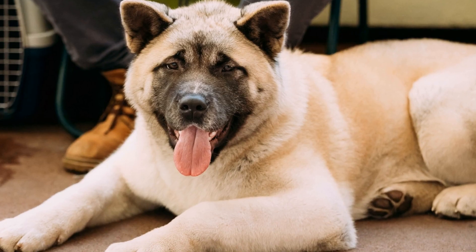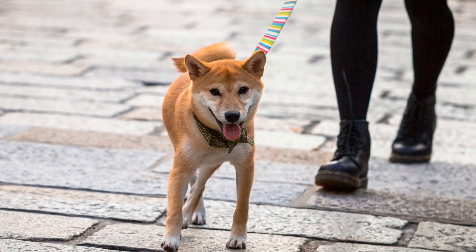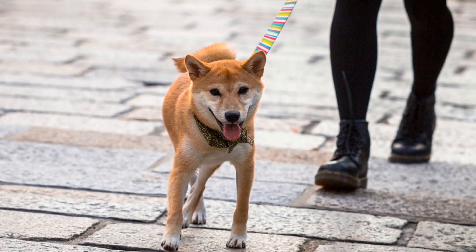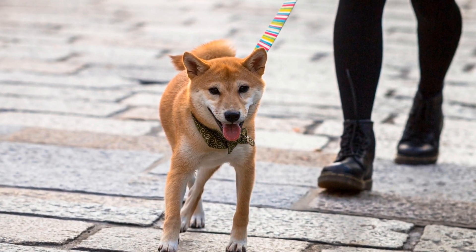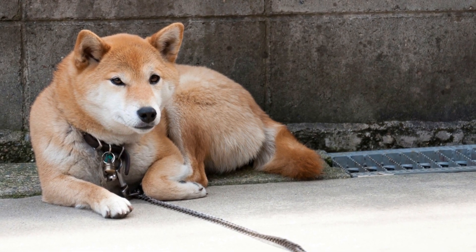Tip two — Healthy Diet: A well-balanced diet is vital for maintaining healthy skin and coat. Akitas should be fed high-quality dog food that contains essential nutrients, including omega-3 fatty acids, which promote skin health. Consult your veterinarian for recommendations specific to your Akita's needs.